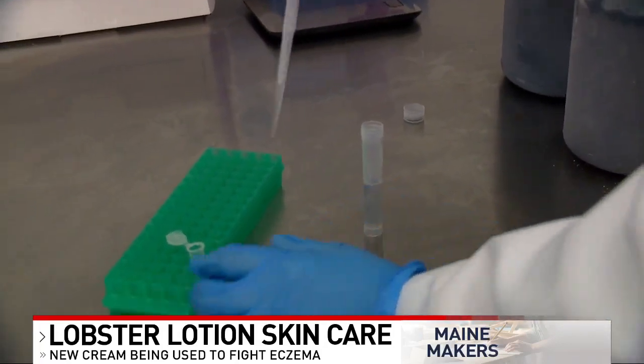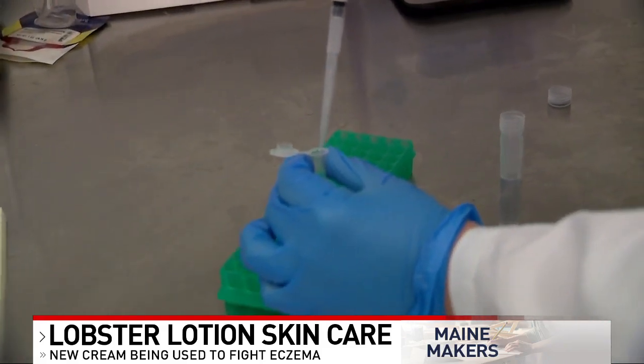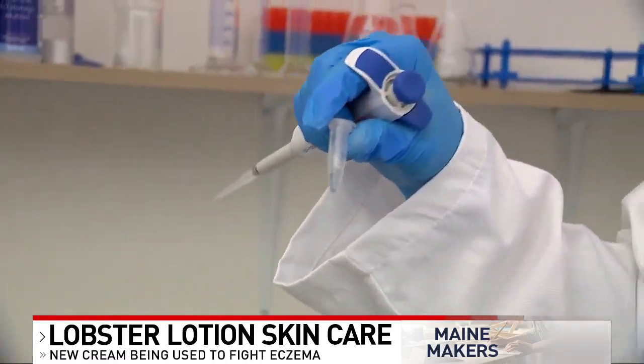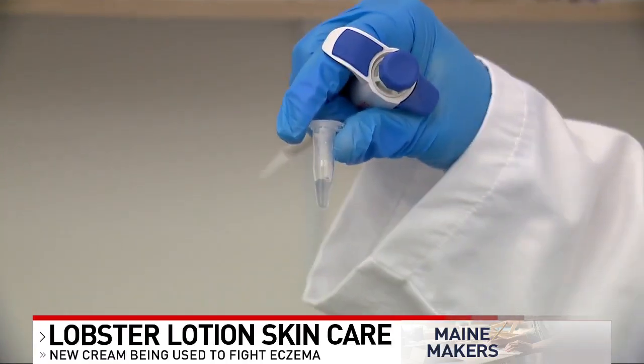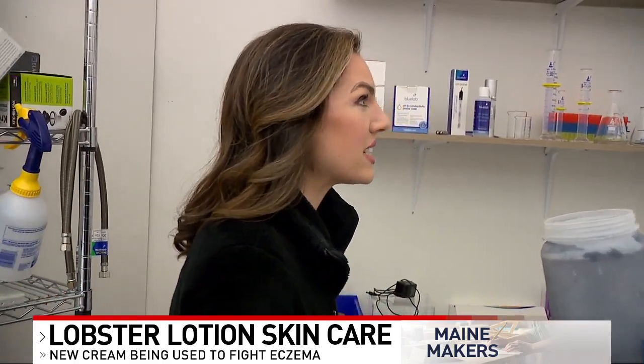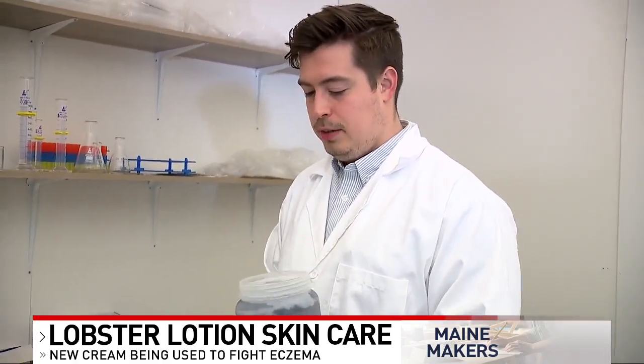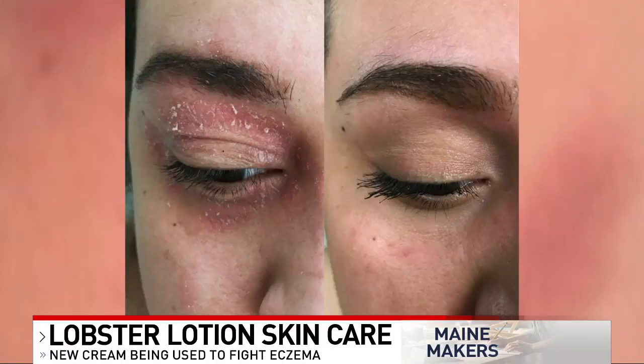Until they learned about marine glycoproteins, which allow lobsters to regenerate limbs. In the same way they do that, they thought through the literature and some anecdotal evidence that it could help repair the skin barrier. Patrick and Amber created a basic prototype with the proteins and Vaseline and were shocked by the results — within about two days, Amber started seeing a difference, and after two weeks, her eczema flares were completely cleared. It was life-changing.